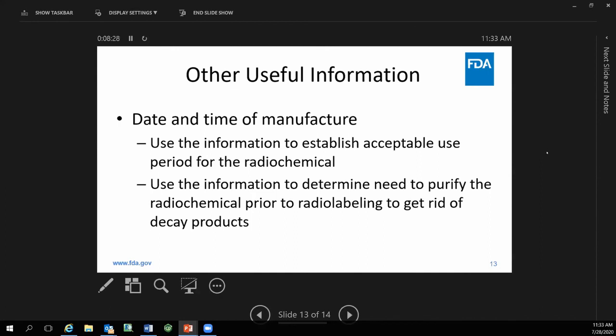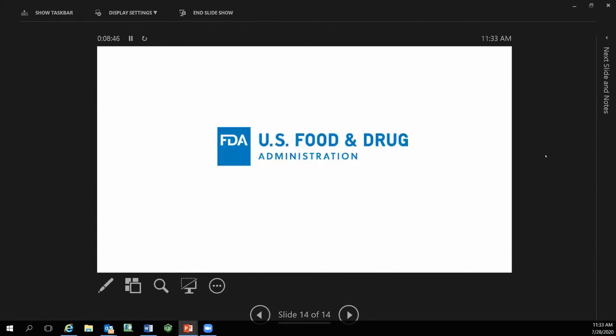Other useful information includes elemental impurity profiles, and especially for chelation reactions, information present in the Certificate of Analysis for Actinium nitrate may be helpful to radiopharmaceutical manufacturers. The information from the radioisotope source — including impurity profiles, specific activity, and calibration data — all feeds into the radiopharmaceutical manufacturer's ability to ensure quality and regulatory compliance.